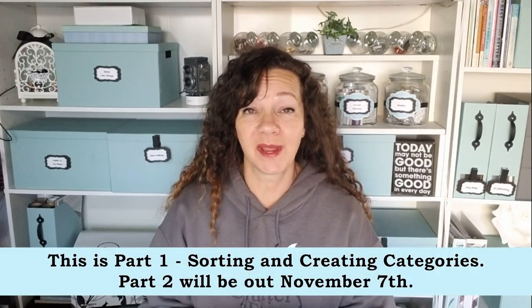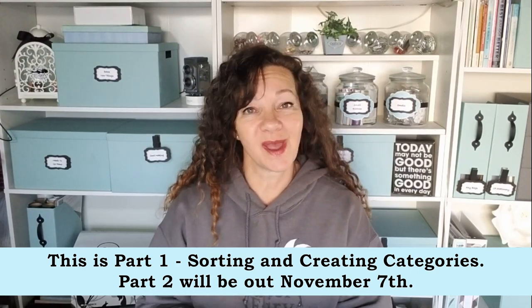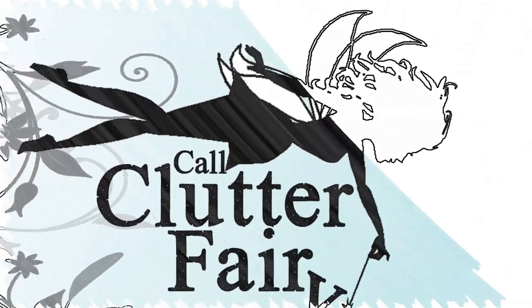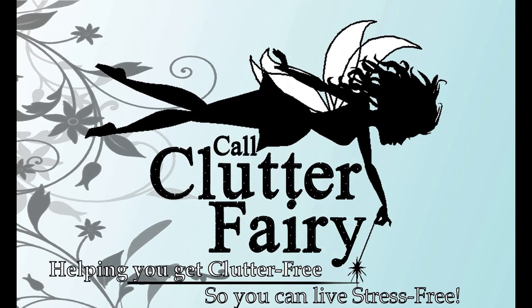Today we're going to go step by step on how to break down your paperwork so that you can set up a system and never have to wonder what to do with that piece of paper again. Step one: get your supplies ready.